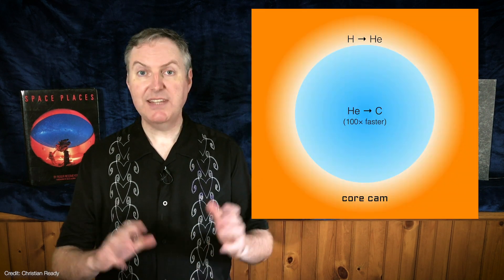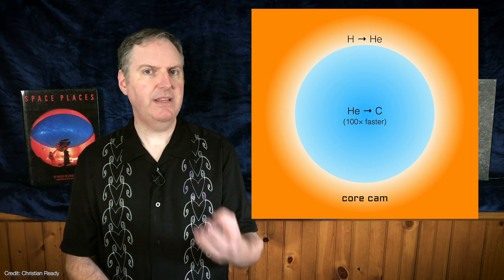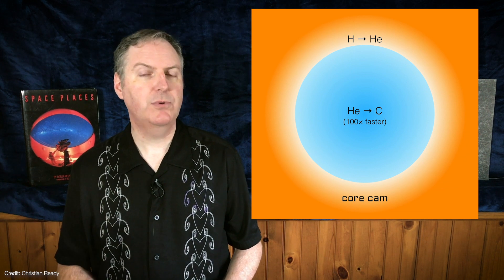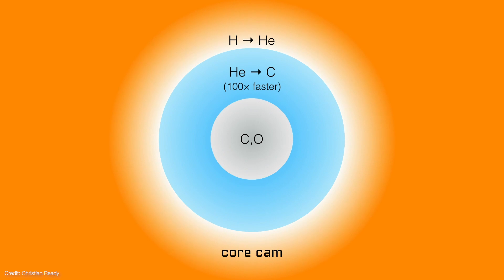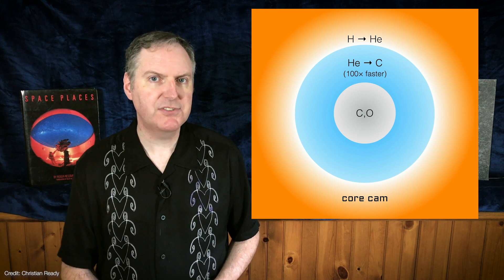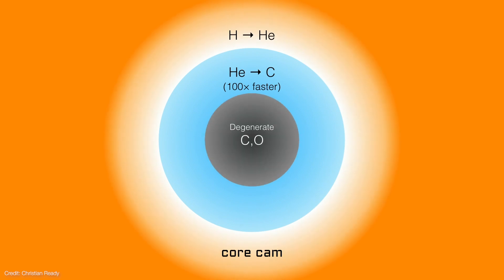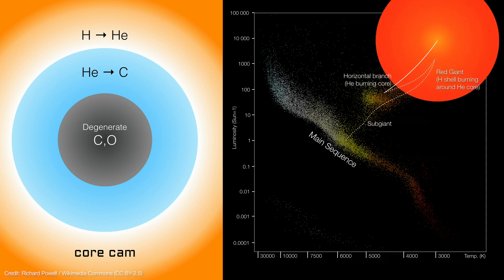Its helium fusing core is surrounded by a hydrogen burning shell. But the insanely high temperatures needed to keep the helium fusing means that it must burn through its helium core a hundred times faster than it burned through its original hydrogen core. Now it's inert carbon and even some oxygen building up in the core — the oxygen is created when a carbon and helium atom fuse, producing some additional energy. The relentless increase in density causes the helium to fuse faster and faster, adding yet more carbon into the core. Eventually, the carbon core becomes degenerate and temperatures skyrocket. The sun enters into a second red giant phase and ascends the asymptotic giant branch of the HR diagram.